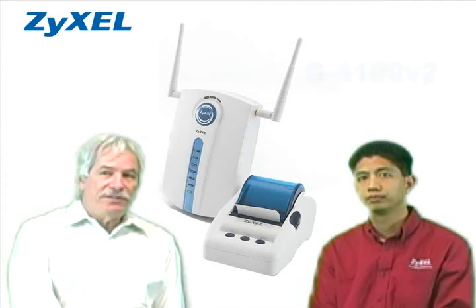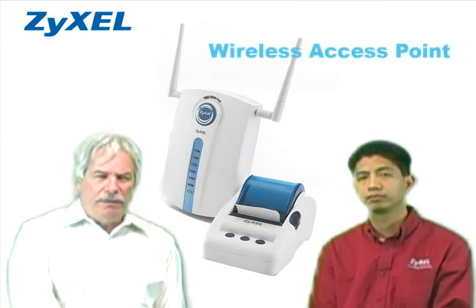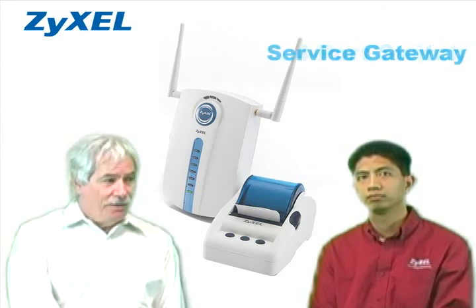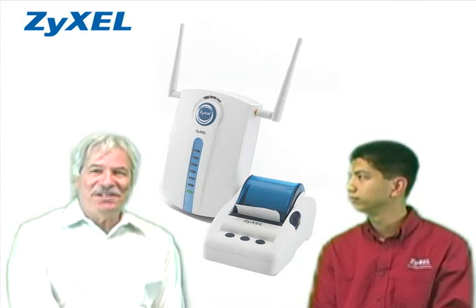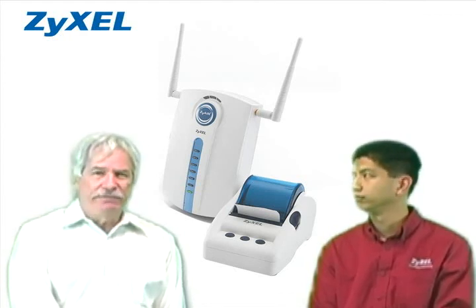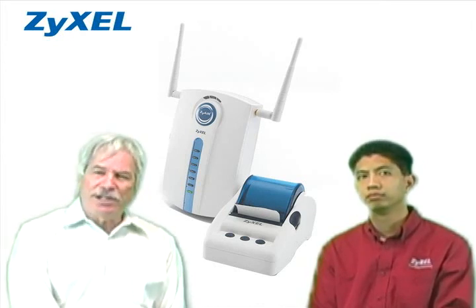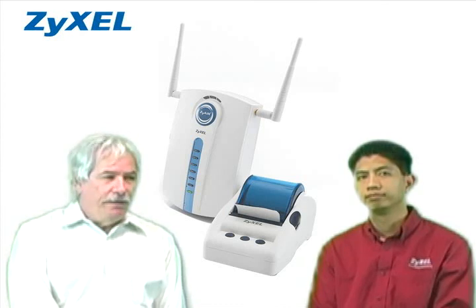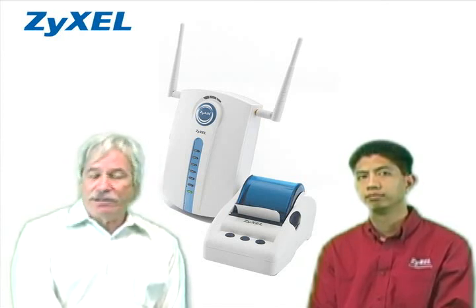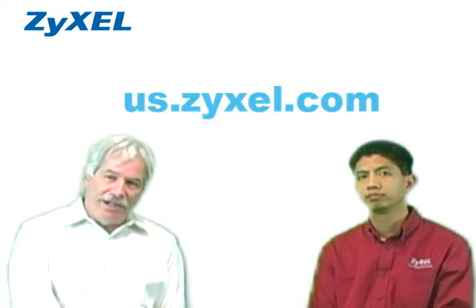So that's the G4100 from ZyCell — a wireless access point, router, four-port switch, and service gateway in a box that's ideal for providing internet access to guests of hotels, inns, coffee shops, offices, bookstores, and other hospitality venues. If you need more information on this or any ZyCell product, we welcome you to us.zycel.com.